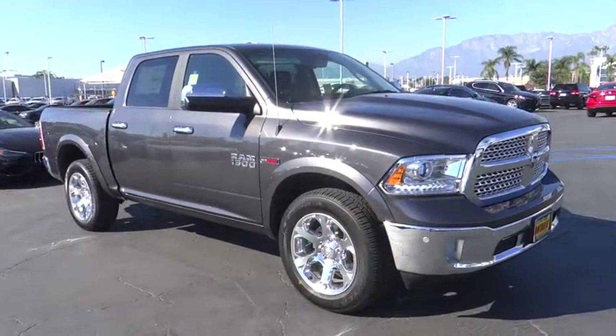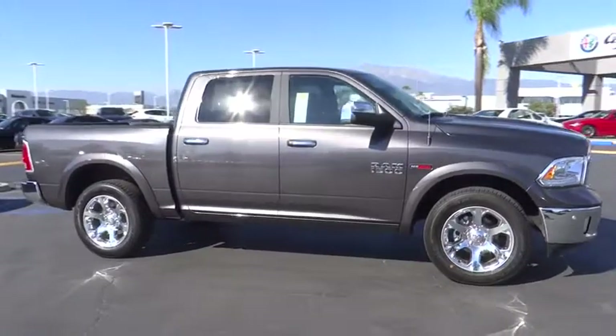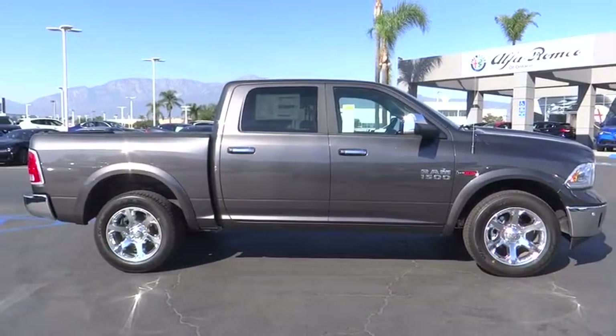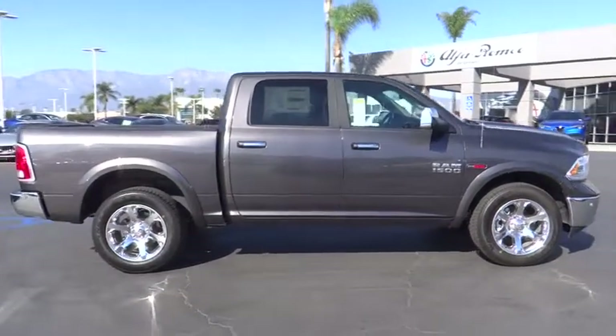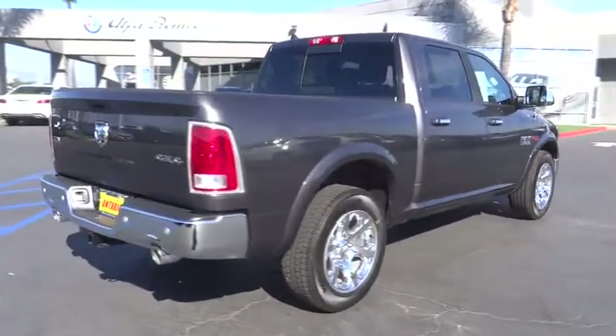The 2017 Ram 1500. Ram 1500 went against the Chevrolet Silverado, Ford F-150, and Toyota Tundra, which are all excellent trucks in their own right. The Ram took home the prize for its well-rounded strengths. Here are some of this vehicle's great options.